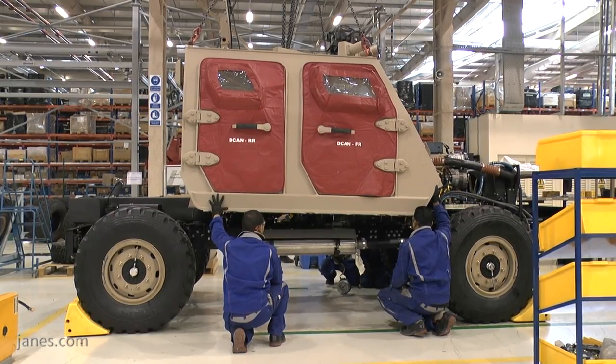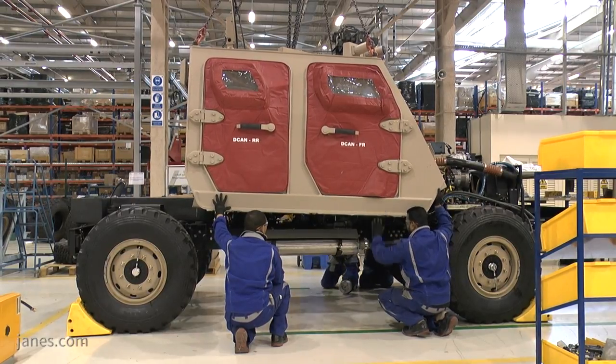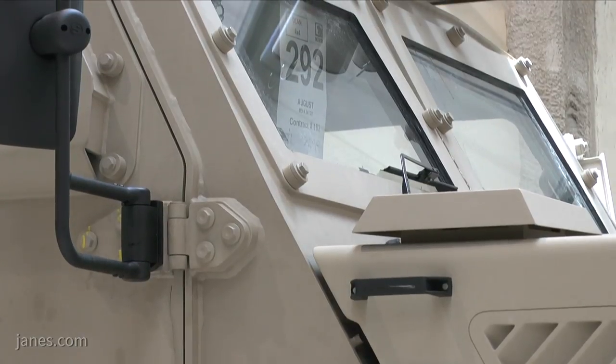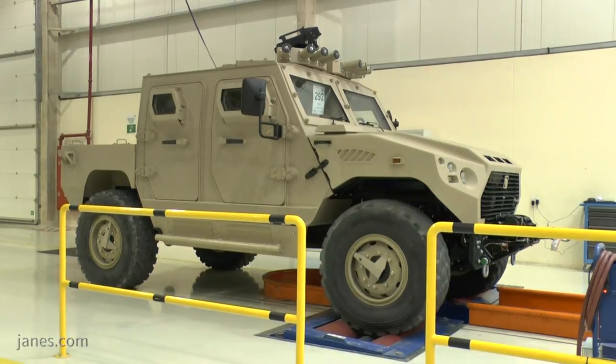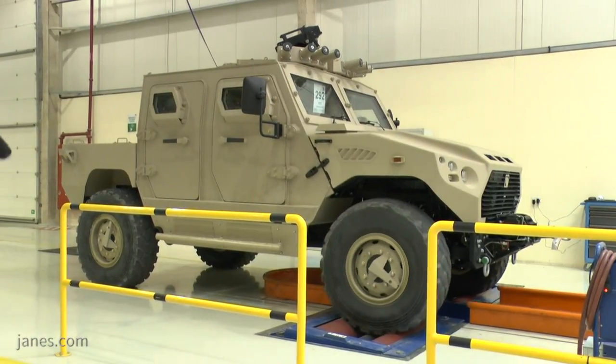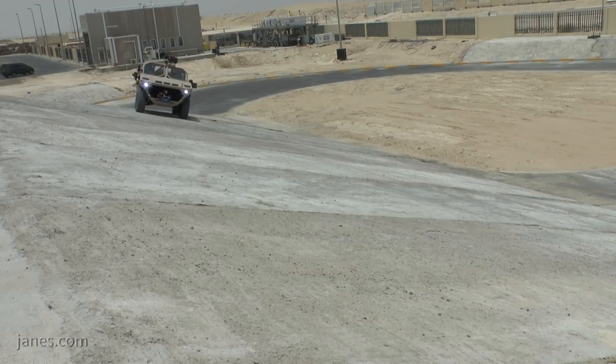An LED traffic light system is used for workers to flag anything that can hold up the production line, with this allowing the issue to be identified and addressed immediately. Tests can be carried out immediately on a set of rollers at the end of the production line, with prototype vehicles undergoing a full set of tests and series produced vehicles being spot-selected for testing to satisfy quality assurance.